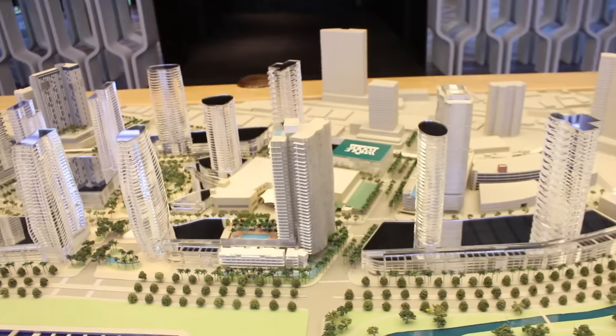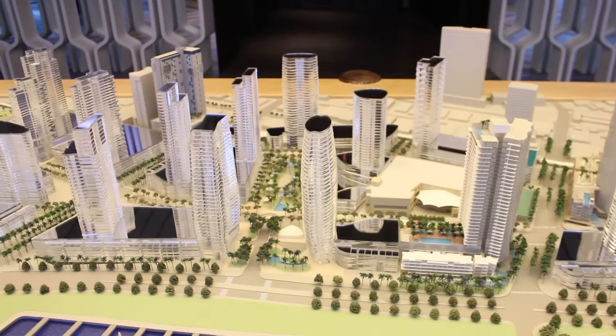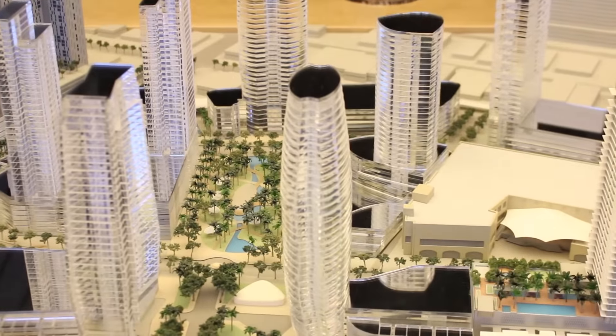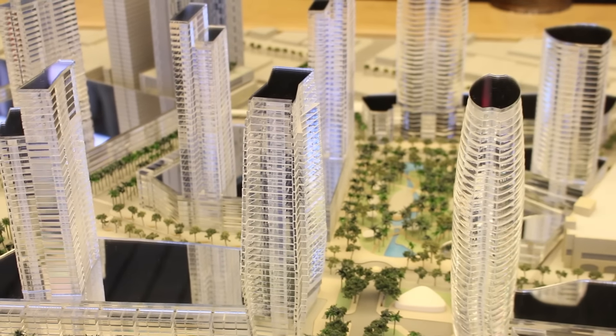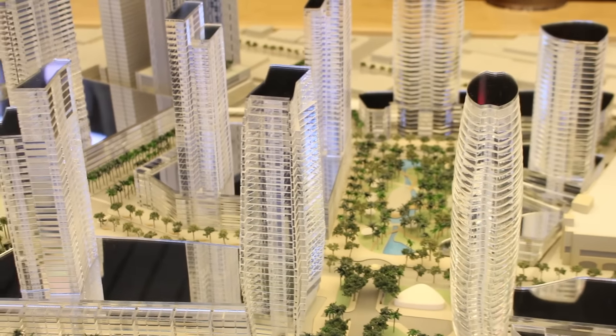Recently they started selling another ultra-luxury tower, which is the Cylindar Gateway Towers — this tower here. The neighboring tower will probably come in the near future, which is also part of the Gateway Towers, so that's the second tower.